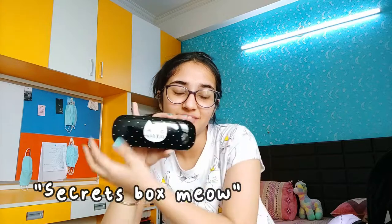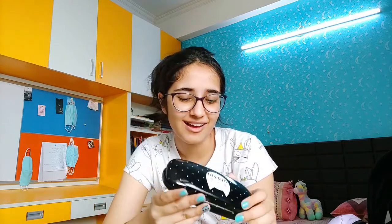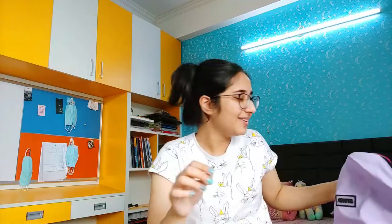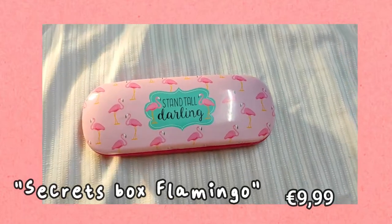The next thing we have is this really cute spectacle container — like a glasses case. I really love this. We can also use it for keeping pens and all, but I would use it for keeping my spectacles. I am in love with the design, it is so cute. Similar to that, we have a pink one that says 'Stand Tall Darling.' We love cheesy quotes.